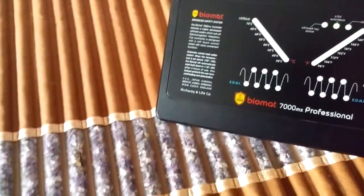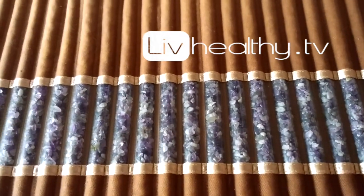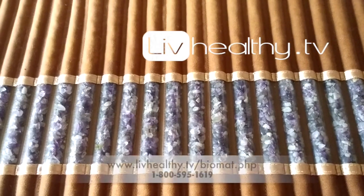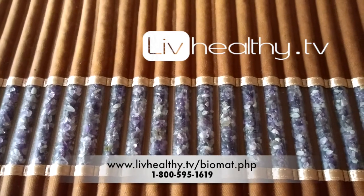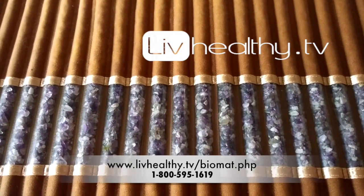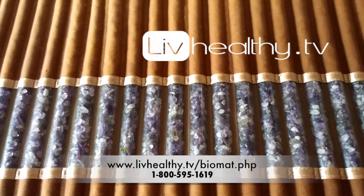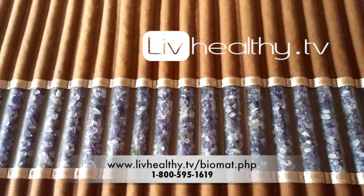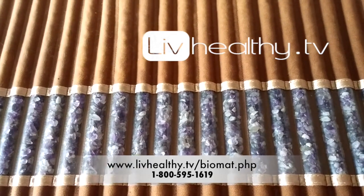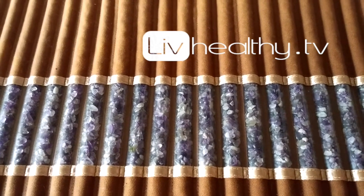If you have any more questions about the Biomat — how it creates its far-infrared rays, different features, or about the research and the technology — please feel free to contact me through my website, livehealthy.tv, or through my 1-800 number, 1-800-595-1619. And if you're ready to purchase the Biomat, you can do so through the Order Now button on my website. My name is Jennifer Lyle, and I'm here to help you make an informed decision to determine if the Biomat is the right product for you on your journey.